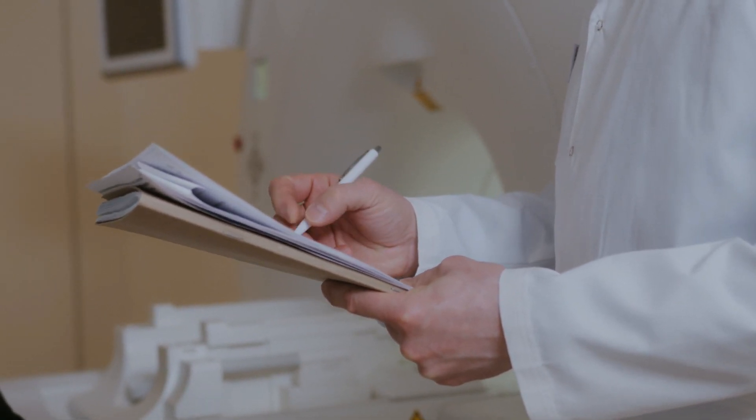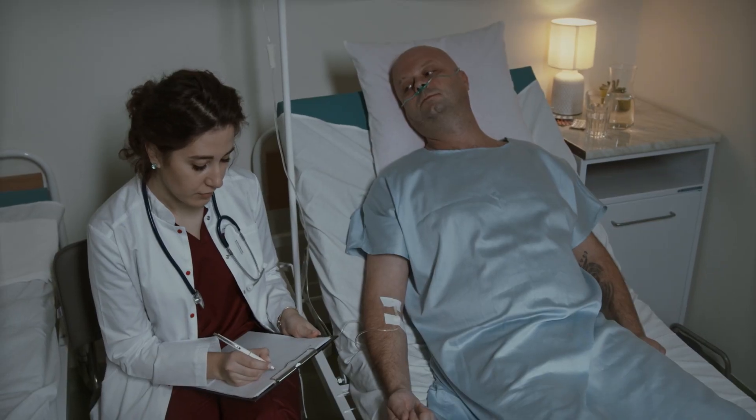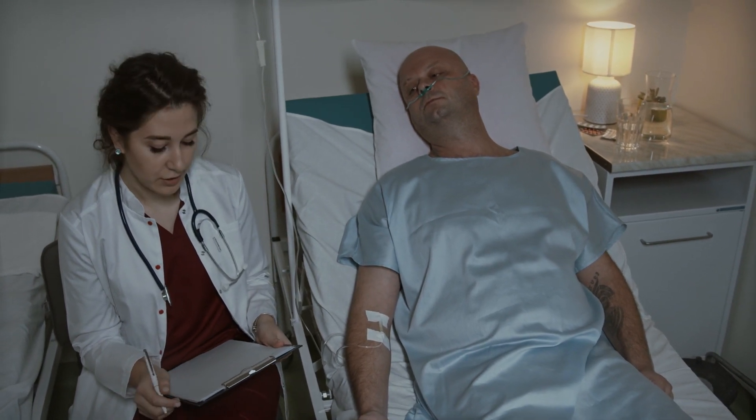Yes, Glucotrust works and you can trust this product. There are many people with great results with Glucotrust and you can have results too. However, you need to keep in mind that every body reacts in a unique way. I'm telling you this so you can be realistic about your treatment and your expectations.